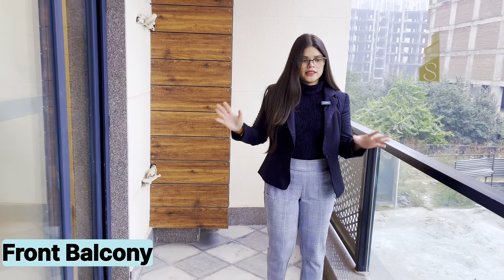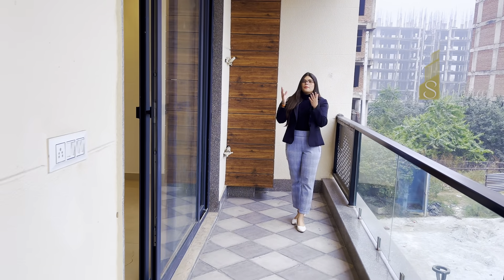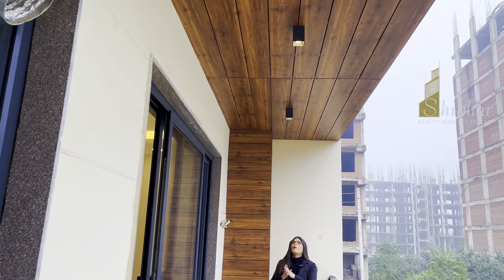There is a very beautiful balcony, and on the top of the roof you have very beautiful wooden work and LED lights.